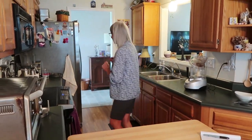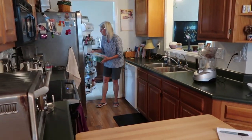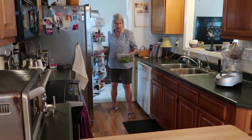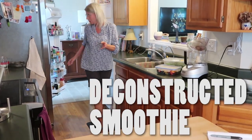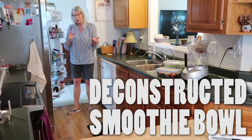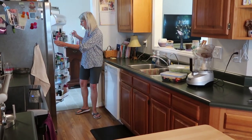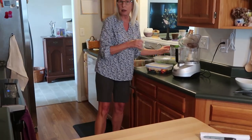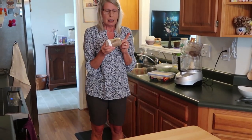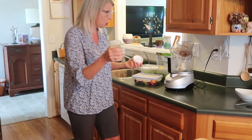All right, without further ado, I'm going to go over to the fridge. I was thinking about what I wanted to do and I planned what I'm calling a deconstructed smoothie bowl. So I'm getting the ingredients that may go in a smoothie, but we're going to eat them in a different way. Flax seed that I already have ground — speaking of rolling prep.